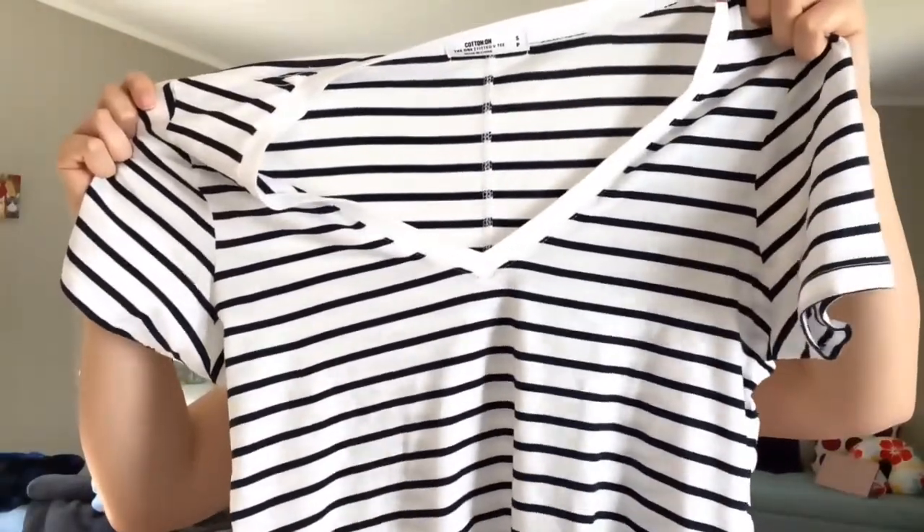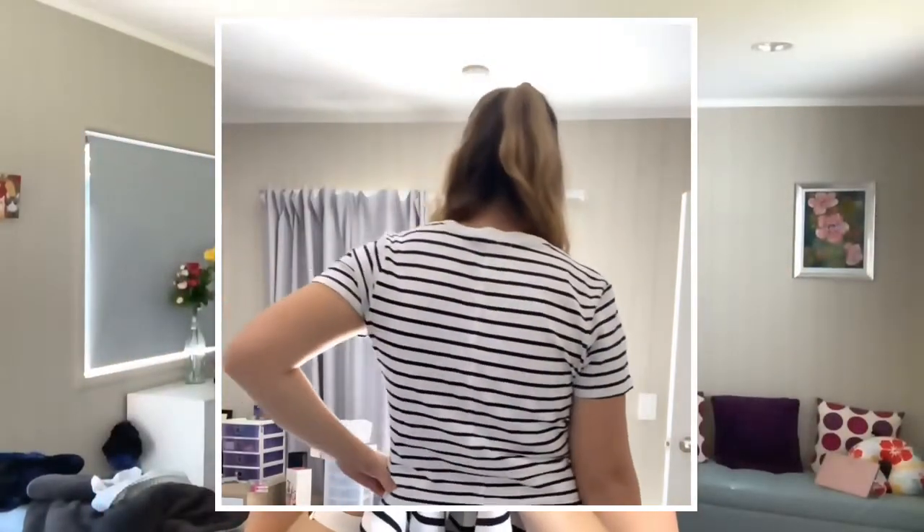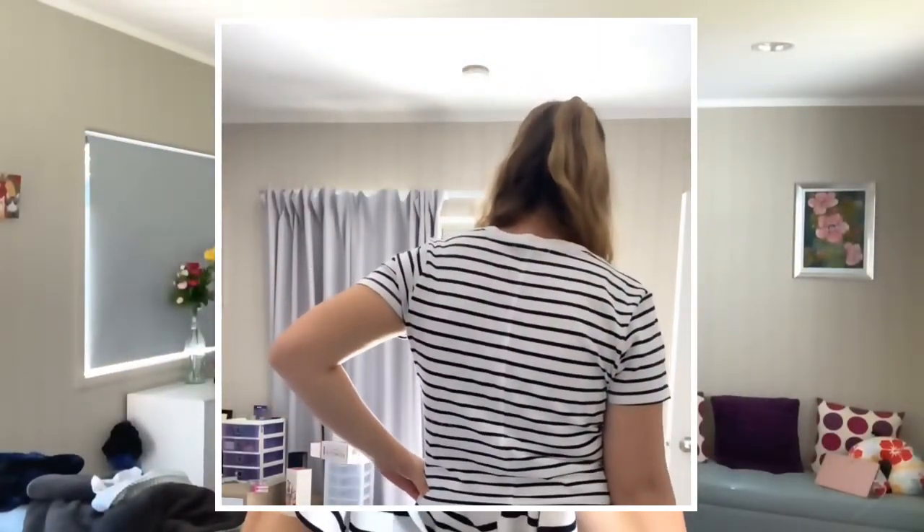First up is this super soft black and white stripy t-shirt that you can wear with jeans or shorts no matter what season, which I really love about these really soft, really nice t-shirts.